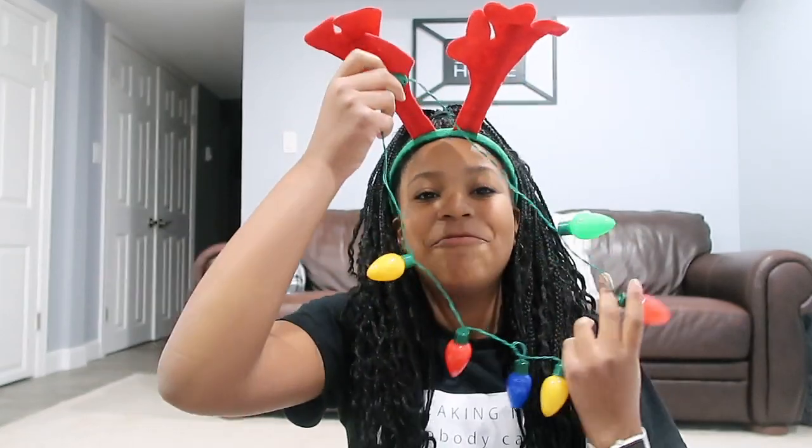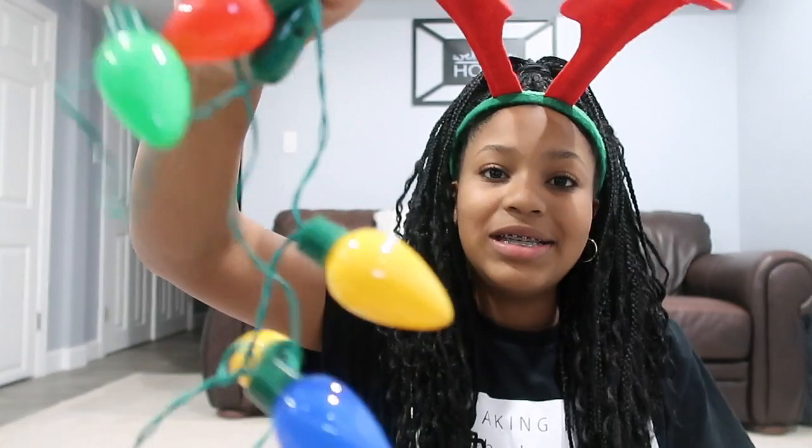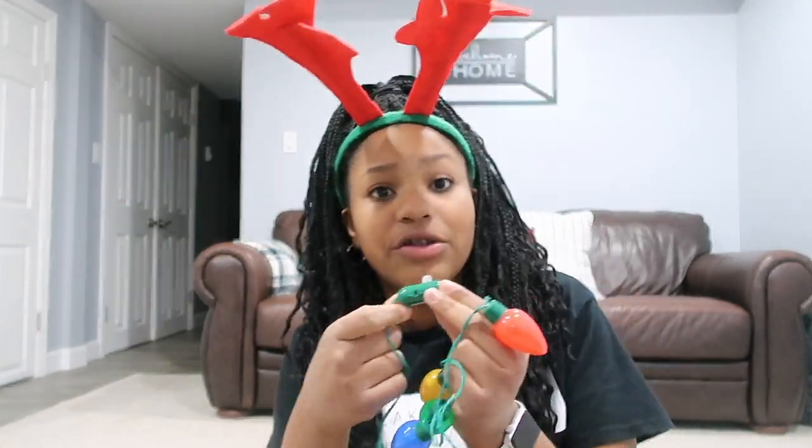My next item is something very exciting — it's a light-up necklace! As you can see, they're designed as little plastic Christmas lights. Once I pull out the tab and turn it on, the lights will light up, but I'm going to save the light-up reveal for a day where I actually wear these, so stay tuned for the rest of my Vlogmas videos and you'll see them.